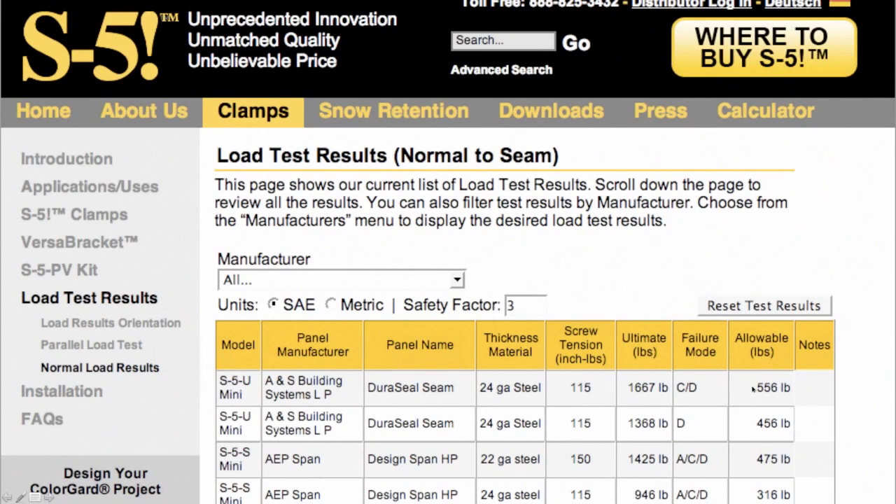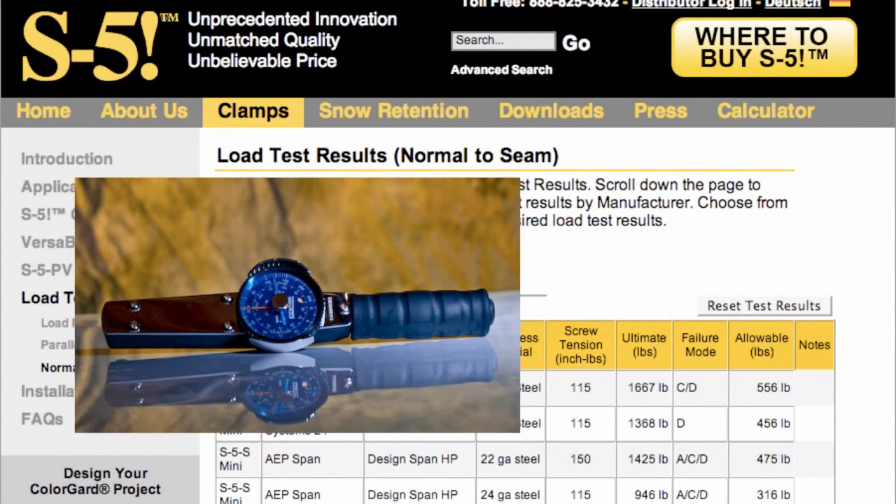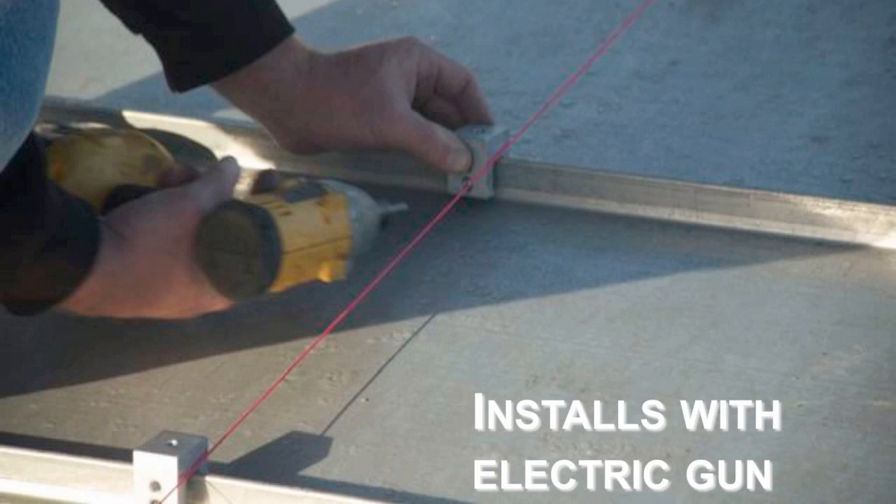When relying upon these tested load values, it's important to be sure that the set screws are tensioned adequately, because the tests were run at a certain set screw tension and the strength of the clamp on the seam is related to that tension. We'll talk more about how to do that later on. Because I was a contractor by trade in my earlier years, I designed S5 with the installer in mind. That's why the installation is so simple and uses tools common to the roofing trades.